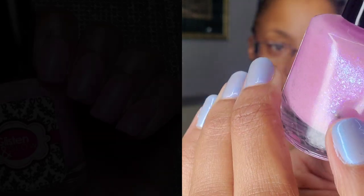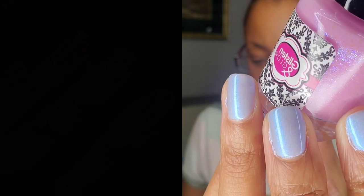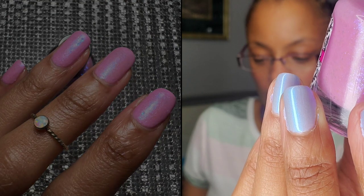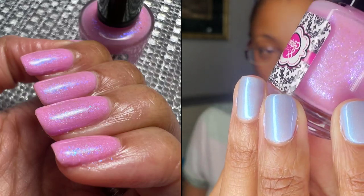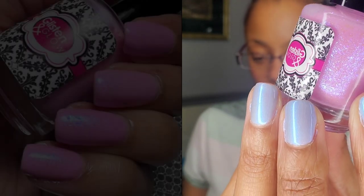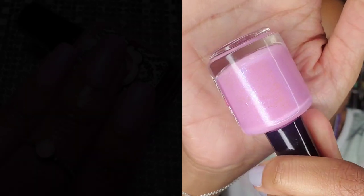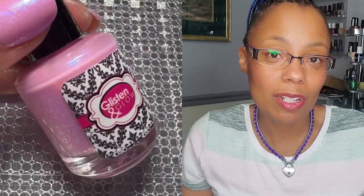This is Glisten and Glow and it is 'Sweet and Low on the Go' — this gorgeous pink polish right here. It is described as a soft bubblegum pink polish loaded with blue-purple iridescent flakes and added aqua and blue shimmers. It is inspired by Sweet and Low, the sugar substitute that's always within reach at your local coffee shop. This polish is so pretty, guys — really amazing formula.